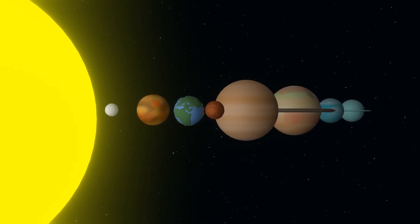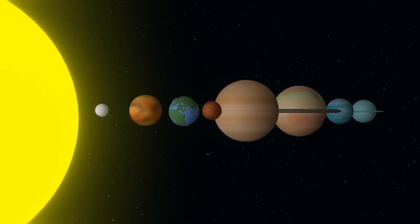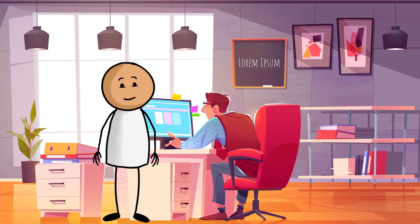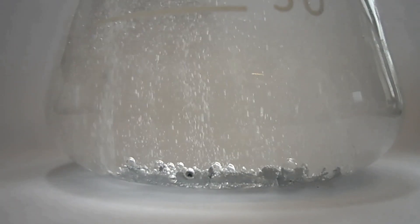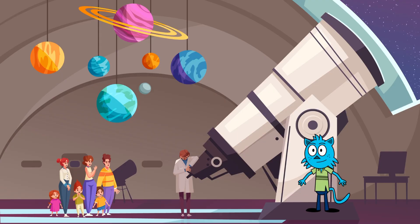Well, the correct answer is C — hot glowing gas! The sun is mainly made up of something called hydrogen gas, which is super hot and gives off a lot of heat. Now let's dive deeper into the sun's incredible heat.